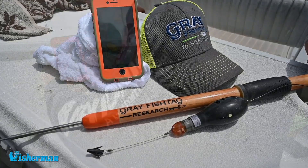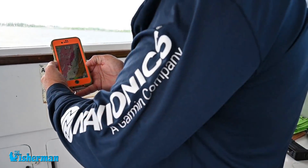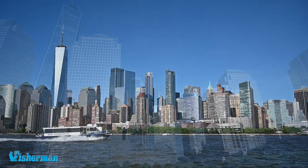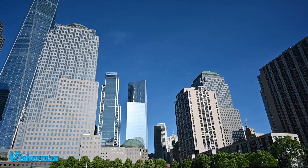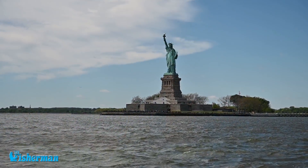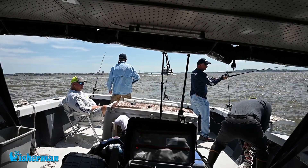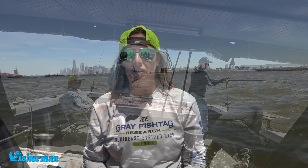Great Fish Tag Research here with the Fisherman Magazine and Navionics fishing on Rocket Charters. We're fishing in the Hudson River estuary. The Hudson River is the second largest estuary in which striped bass come to spawn before they continue their ocean migrations north for the summer and fall.